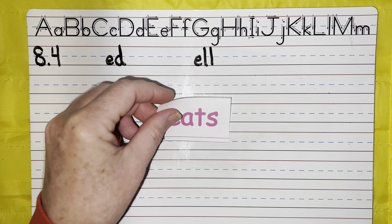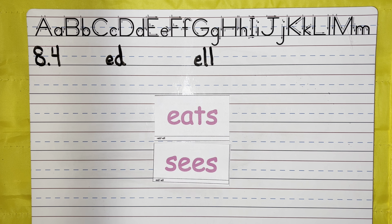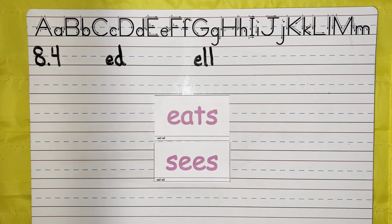What about Eats and Sees? How are these last two the same? Very good — they both end with an S. You did a great job today. Keep up all the hard work with your sight words and your ED and L words. We will see you soon. Bye bye.